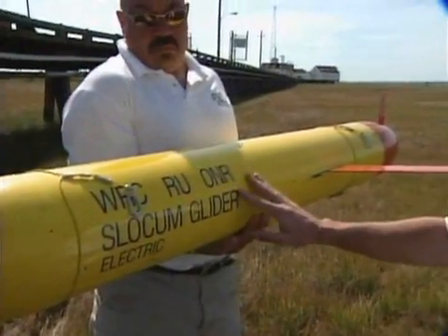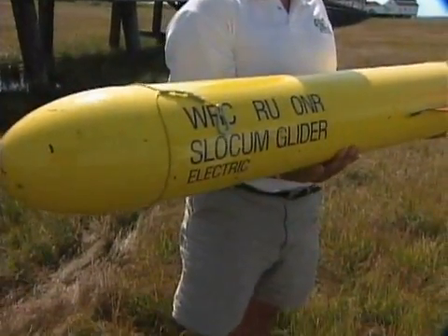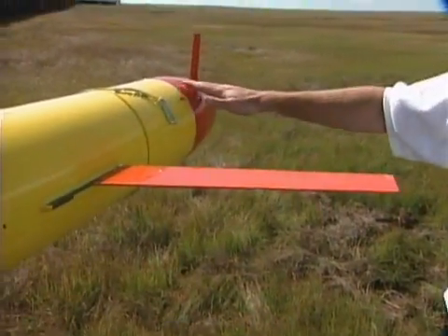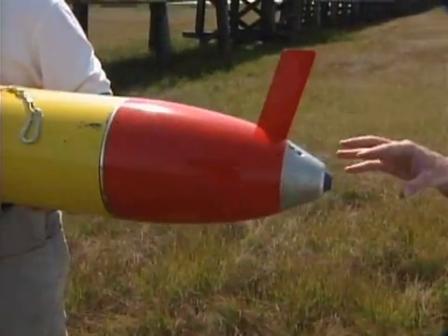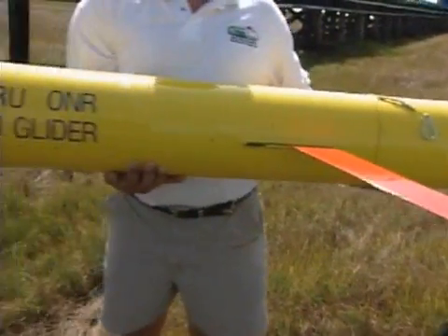This particular type of AUV is what's known as a glider. The reason for that is because it has these wings on it. You may also notice that if you look towards the tail end here, you don't see a propeller — which raises the question of how does this thing actually move in the water, especially if it doesn't have a propeller.